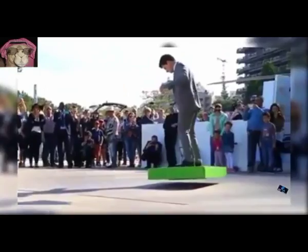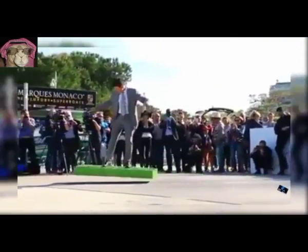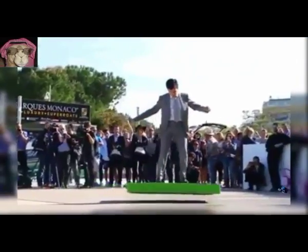12. Nice Hoverboard. A flying board that can carry a standing human passenger with a weight of 110 kg.